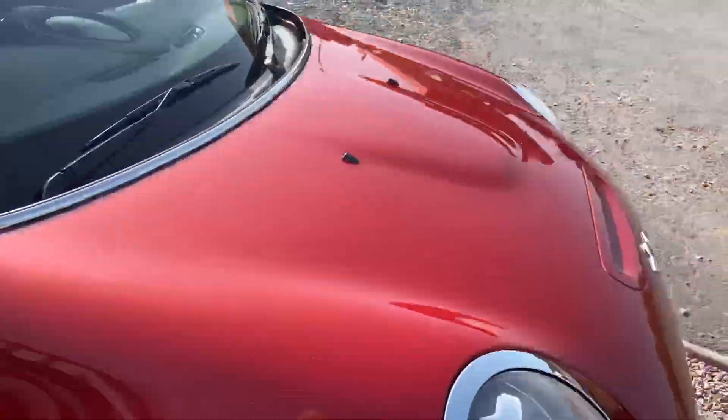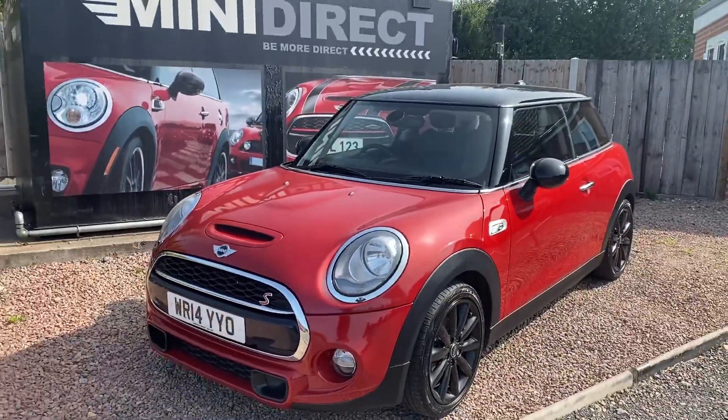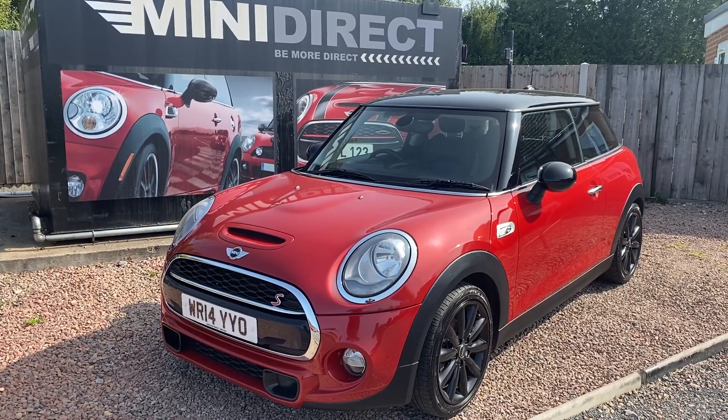Absolutely immaculate, drives fantastically well. In my eyes best colour, best spec, great mileage — fantastic little fun car. If you'd like to have a drive, give us a call on 01905 381 000, or you can email me at sales at minidirect.co.uk.